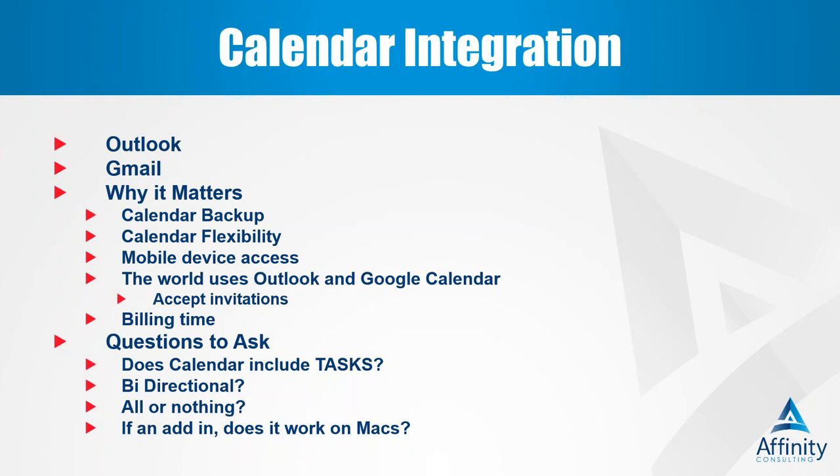Some questions to ask about calendar integration: Does it include tasks? Is it bi-directional — meaning if I start an event on my phone, will it go back to Outlook and then push to the practice management program? Is it all or nothing? What if some people use the Outlook calendar and some use Google calendar? And finally, if it's an add-in, does it work on Macs? All really important features to consider.